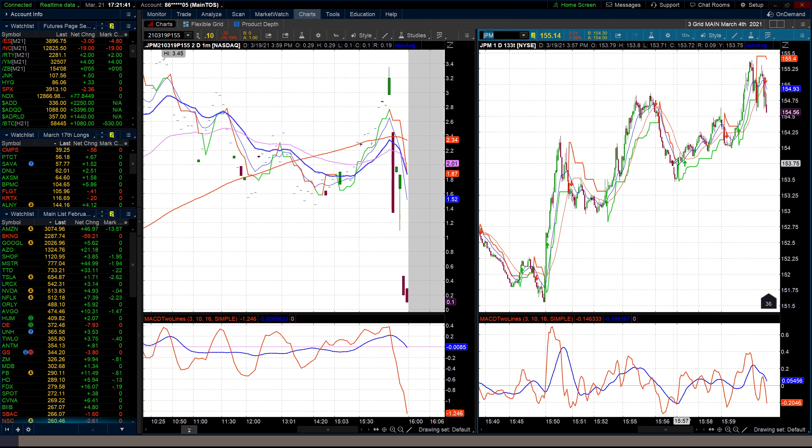So what happened on the close? JP Morgan closed at $155.14, as you see on the left. On the right, I'm going to show you JP Morgan after the close.